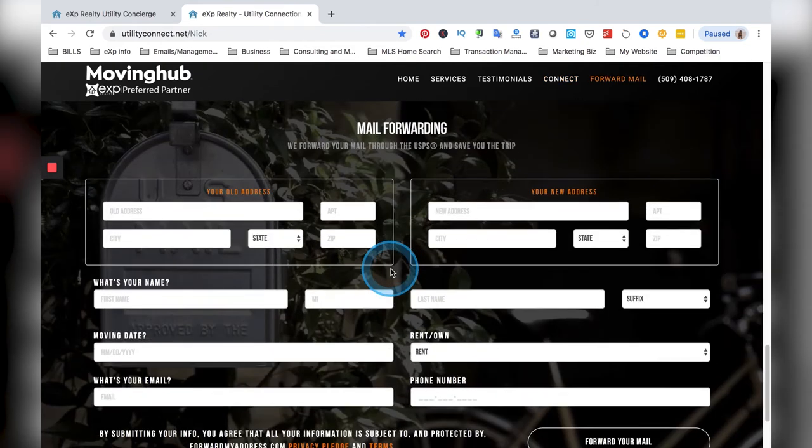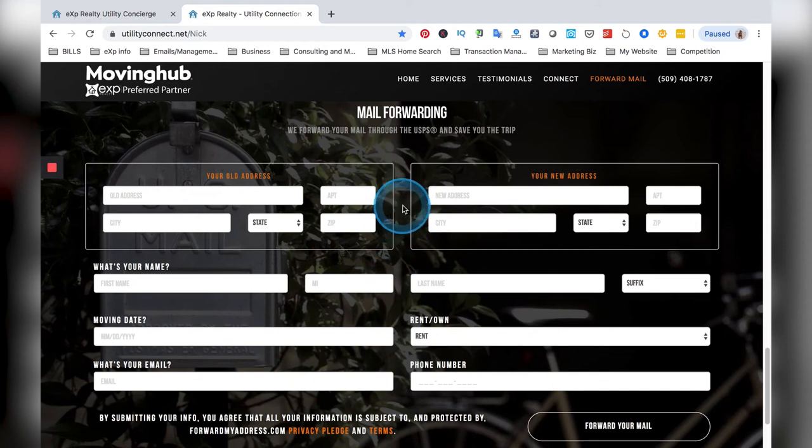I especially recommend this for out-of-state movers. I actually just had a buyer that came out of state. They had all kinds of problems moving because they used their own personal friends who recommended different moving companies and everything went out of place. Finally I sent them to the site and they used some of the people that I recommended, and they just had much, much better service.